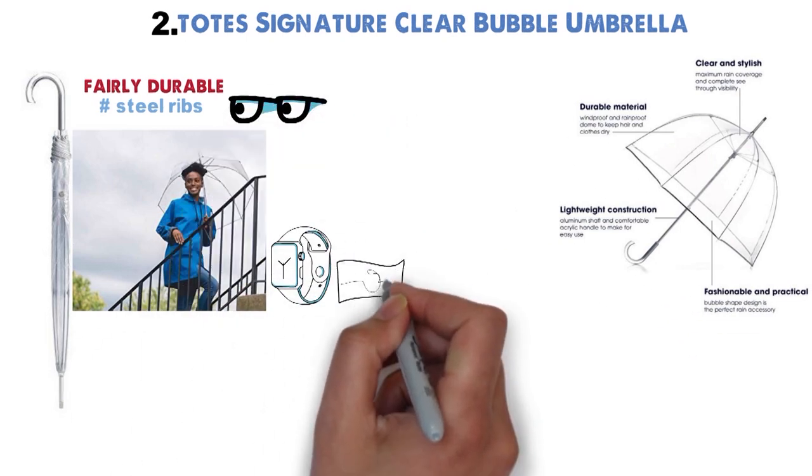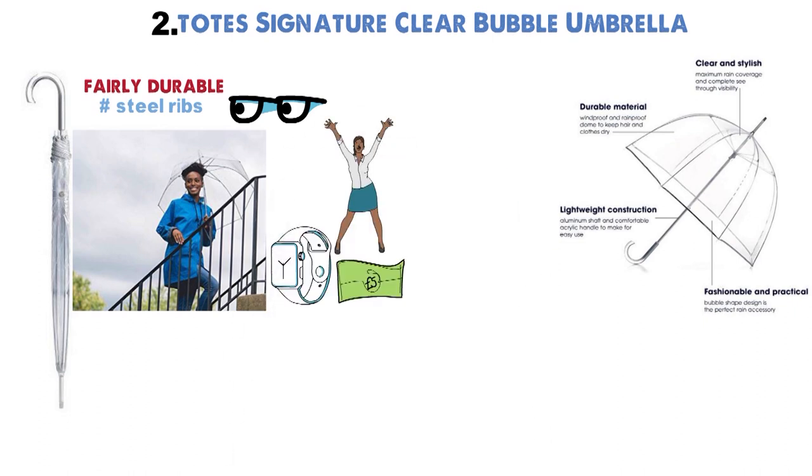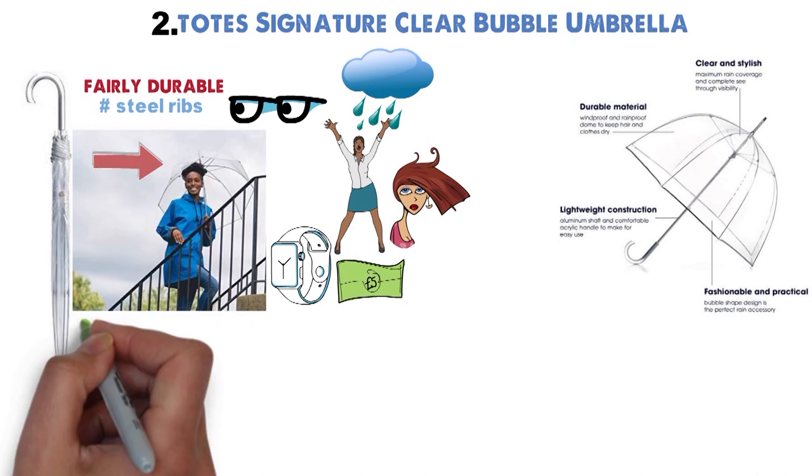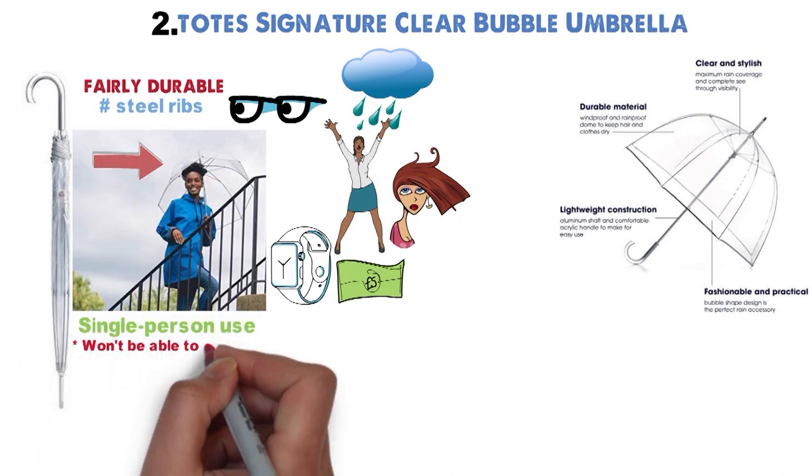You've invested all that time, effort, and money into making your face and hair look good. Don't let a rainy day stop others from seeing you looking your best. The bubble design is intended for single-person use, so you won't be able to offer shelter to others.